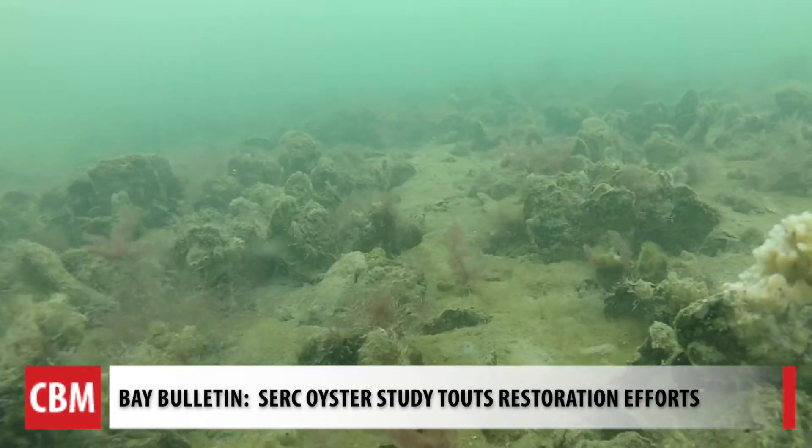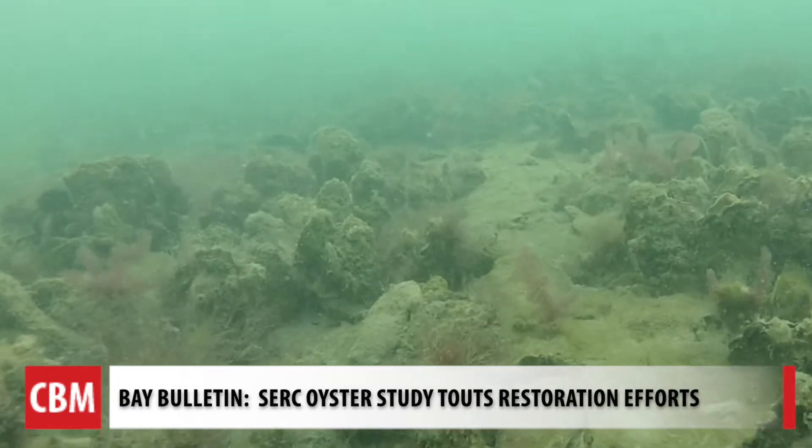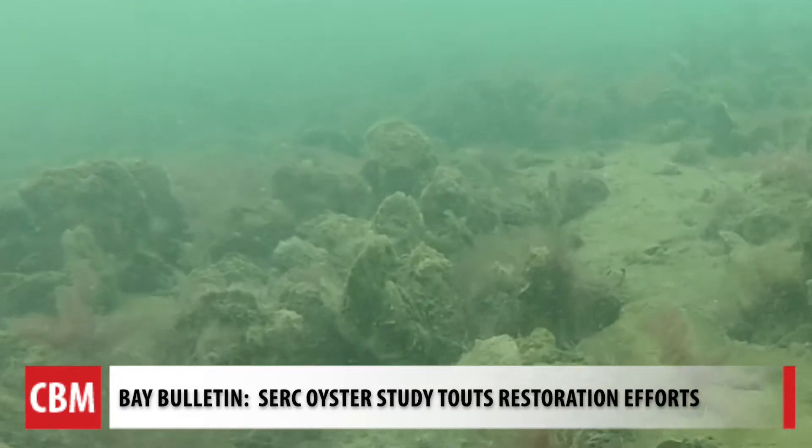They tell us the combination creates reefs that have more structure and provide more diverse habitat. The restoration is definitely creating an oyster reef that's different, and we hope something a little bit more close to natural than what the harvest areas are.